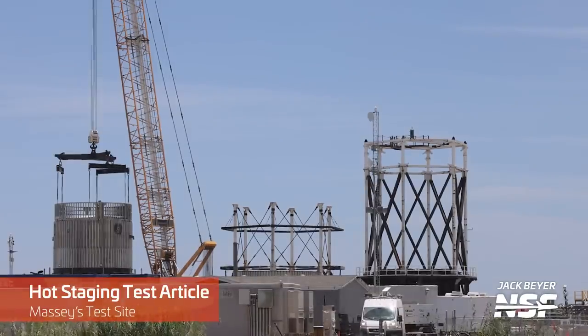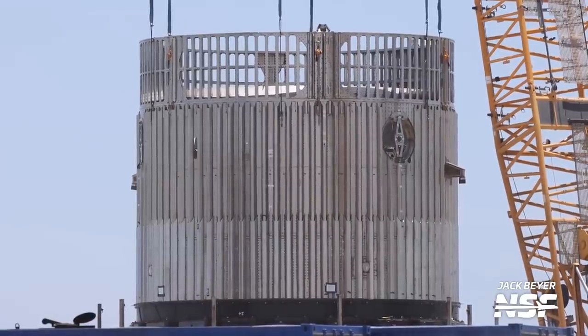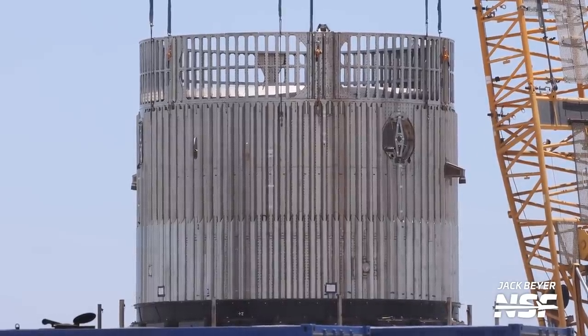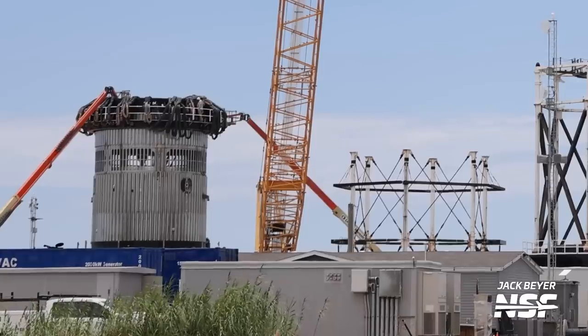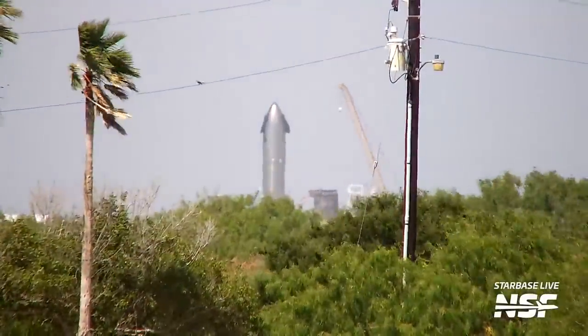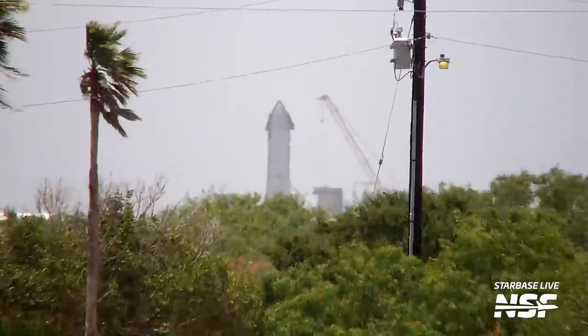Now let's talk about the hot stage ring. The ring, which is being prepared for testing at Massey's, was rolled out on top of a development booster forward dome section. Testing this ring is a crucial milestone in preparation for the second integrated flight of Starship, as SpaceX intends to hot stage during this flight. Once the ring was on the crusher, a ship aft section simulator was installed on top of it, completing the hot staging test article. The ring was then fitted with a cap, and the remaining item before testing was the installation of the ropes — or as some call them, dreadlocks — which were lowered down and made ready to tug on the cap and test the hot stage ring.